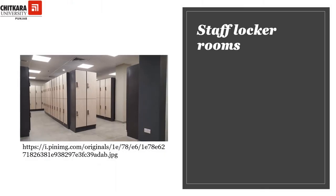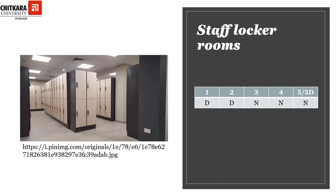When the staff comes to the hotel, they require some place to keep their belongings, so the staff locker rooms come in handy. It is desirable for one and two-star hotels to have staff locker rooms; however, it is necessary for three-star, four-star, five-star, and five-star deluxe hotels to have these rooms so that the staff can keep their belongings at the beginning of the shift and take them away while leaving.